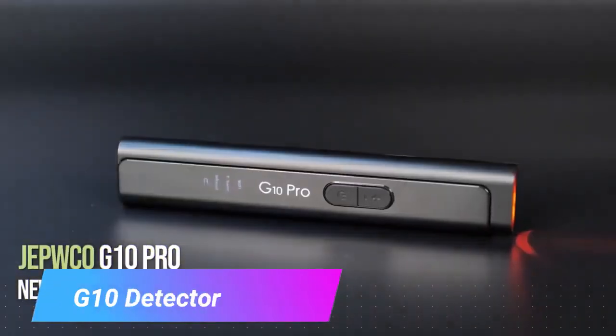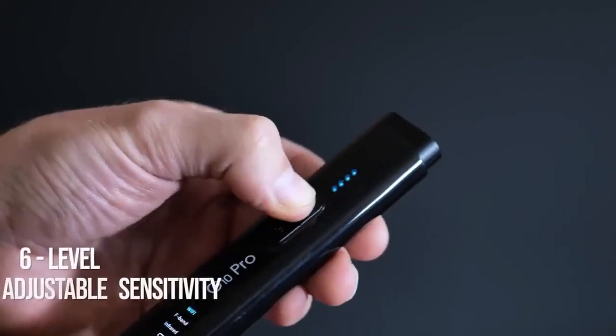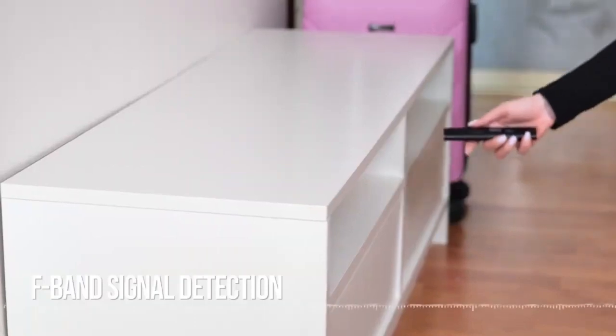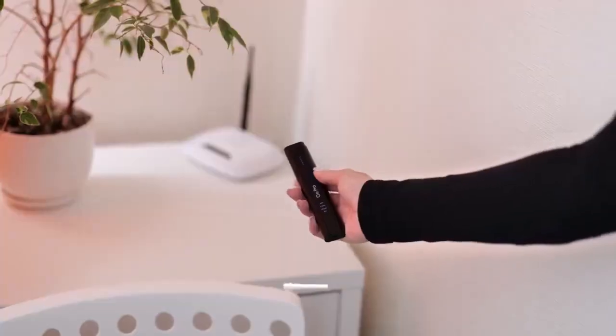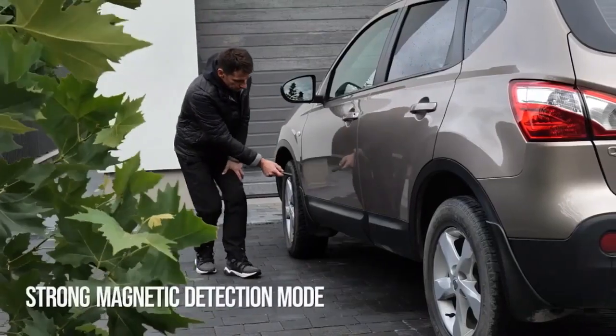G10 Detector. Elevate your security game with the remarkable Anti-Speed G10 Detector, a cutting-edge solution that guarantees your privacy and peace of mind. Unleash the power to accurately detect GSM, 2G, 3G, and 4G mobile signals, along with elusive radio waves within a staggering 15-meter radius.